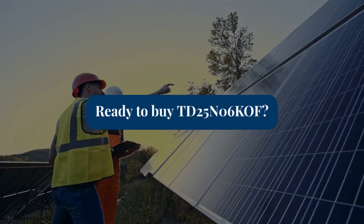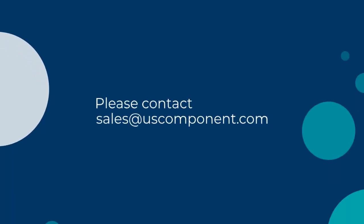Ready to buy TD25N06KOF? Please contact sales at uscomponent.com.